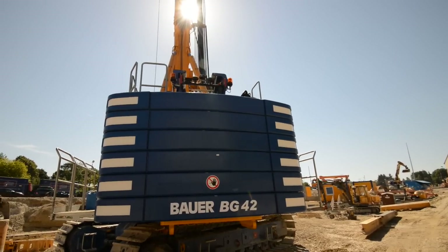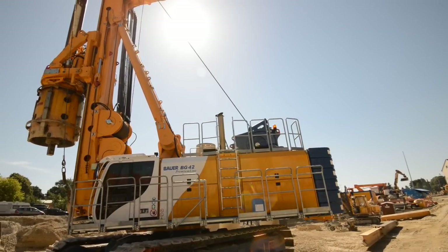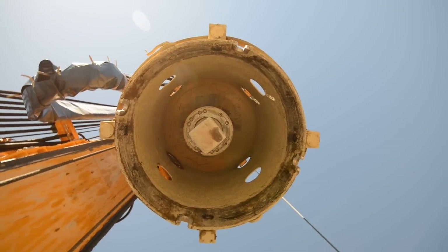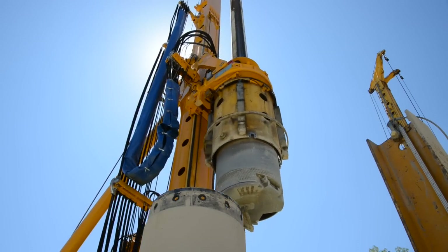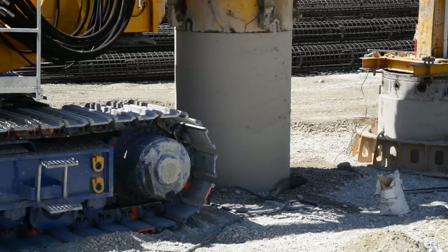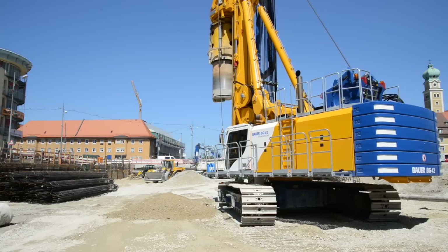The BG42 is setting new standards with regard to operator comfort, operating safety and environmental compatibility. The most outstanding feature, however, which elevates the BG42 rotary drilling rig to the very top of its class, is its power during drilling, installing casing and applying main winch line pulls. BAUER-MASCHINEN offers you a one-stop service.